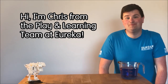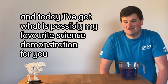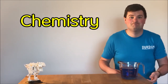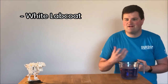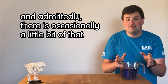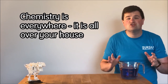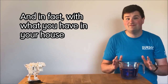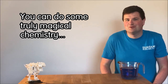Hi, I'm Chris from the Play and Learning team at Eureka and today I've got what is possibly my favourite science demonstration for you. My background is in an area of science called chemistry and when lots of people think about chemistry they think white lab coats, fire and explosions, beakers with smoke coming out of them — and admittedly there is occasionally a little bit of that — but chemistry is so much more. Chemistry is everywhere, it is all over your house and in fact with what you have in your house you can do some truly magical chemistry.